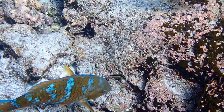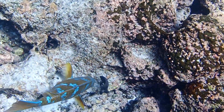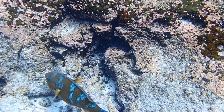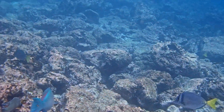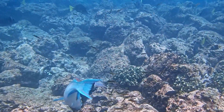Blue-barred parrotfish are protogenous, sequential hermaphrodites. This means that the young start out as females in their initial phase and have the ability to change into terminal males as they age. Large terminal males have a lunate tail fin.